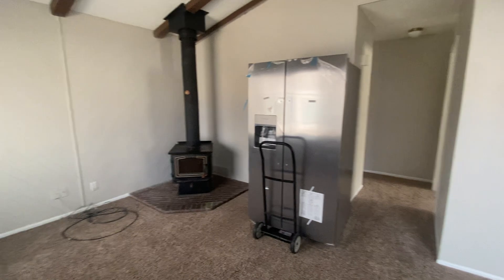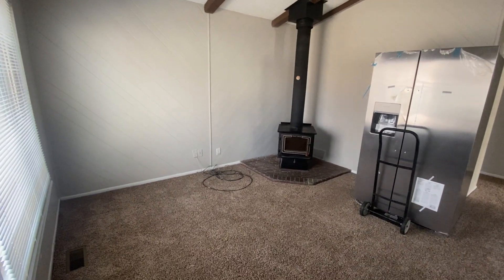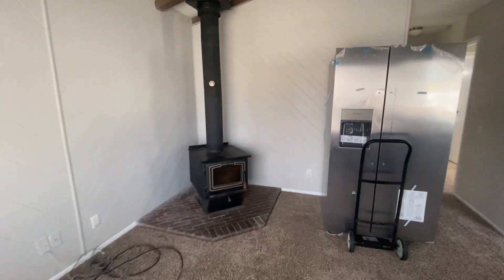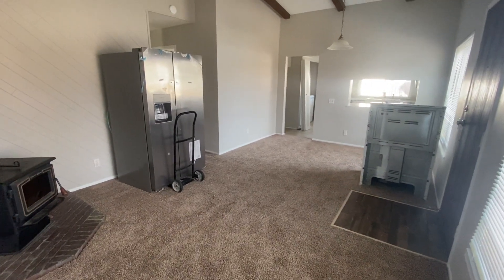Here we have the living room — vaulted ceilings, a wood-burning fireplace, an enclosed fireplace, some would call it a stove.